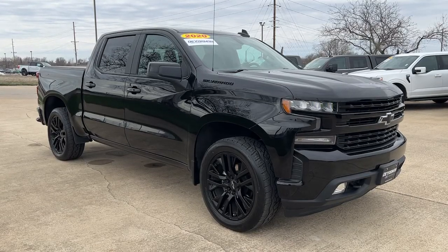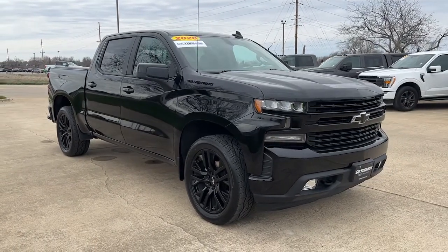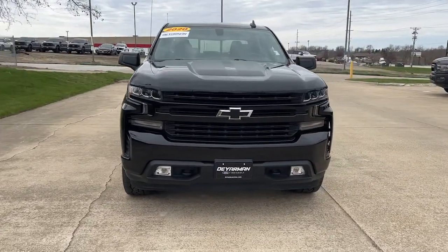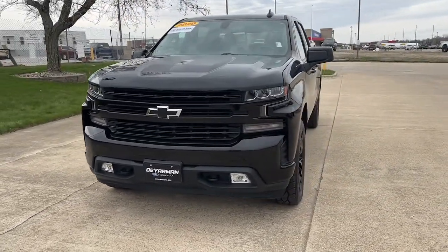Go home happy with the 2020 Chevrolet Silverado 1500. With less than 45,000 miles on the odometer, this vehicle provides excellent value.